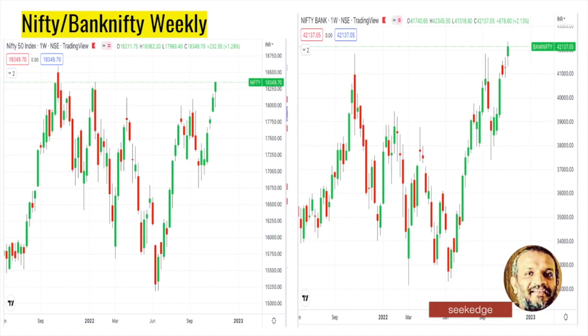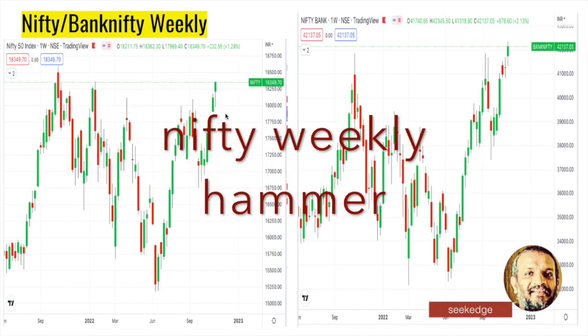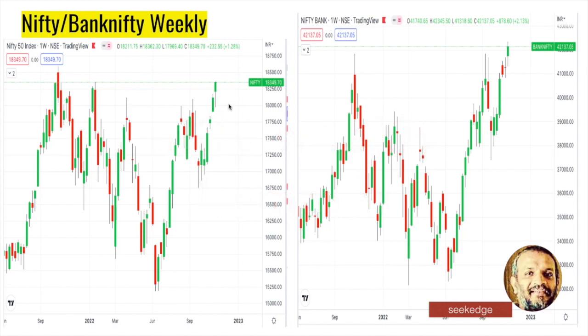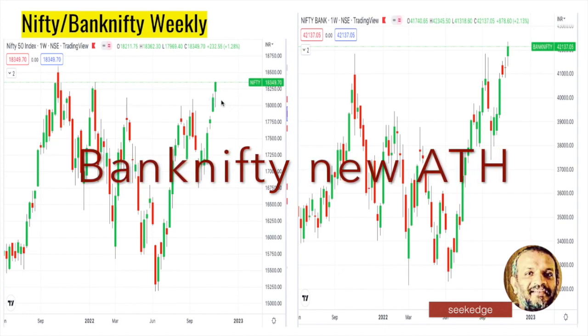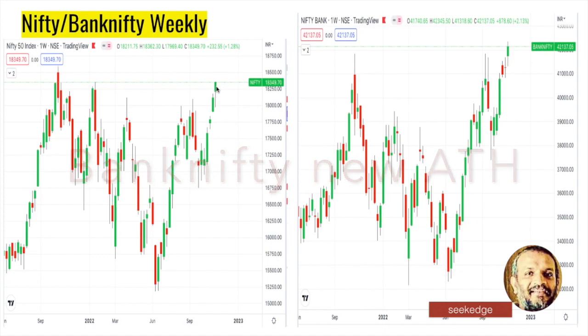Let's see what we had last week. This is the weekly chart for the Nifty and the Bank Nifty. On the right side, look at this candle - it's a green hammer, a weekly hammer. A hammer always has a long wick on the bottom side, which indicates there is good support from the downside. A hammer at the top of a trend indicates that there is a potential for a reversal, but this is not a full-fledged textbook hammer.